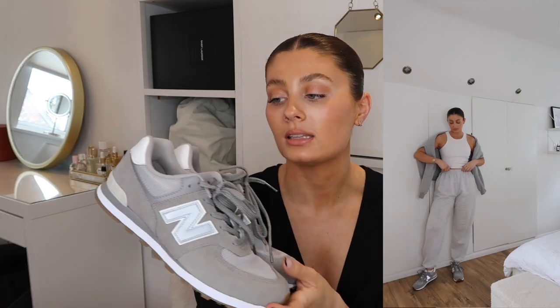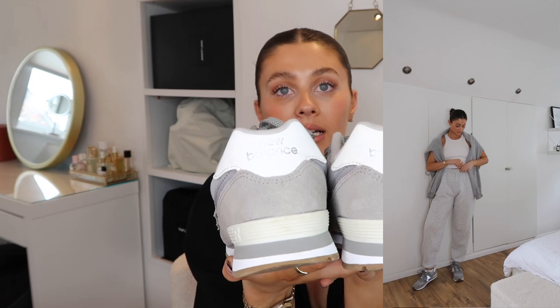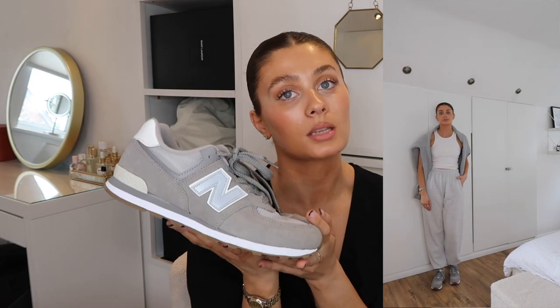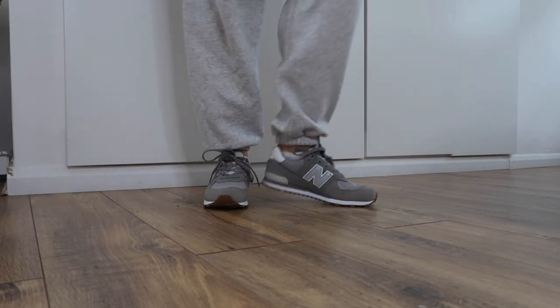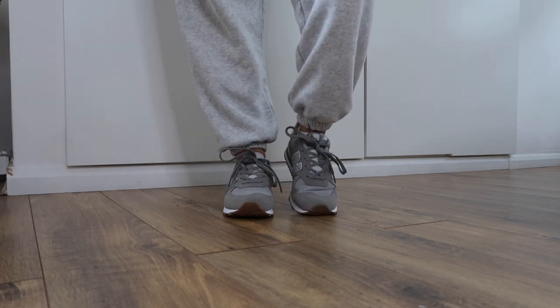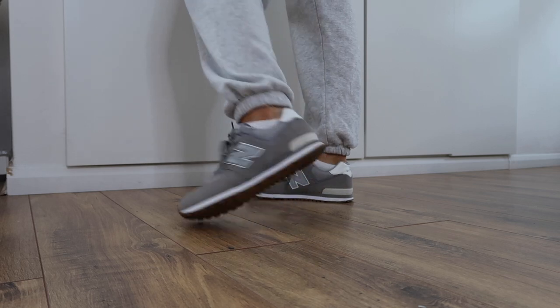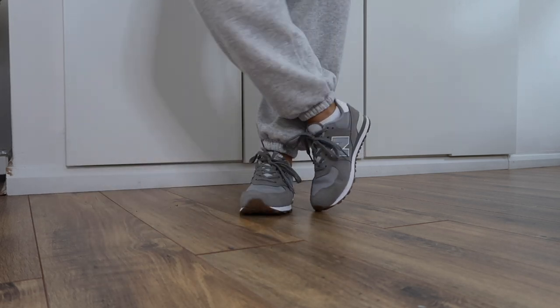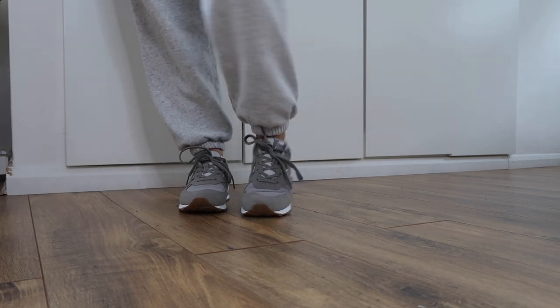I love these — I always wear them with tracksuits. They're so comfy, though they are a little bit big; my true size 5 would have fitted better. But I still wear them constantly and they've kept really nicely — they look super clean, like they've barely been worn. I'll link the women's version from the New Balance website at around £75, which is on the more affordable side. It's always worth checking the junior section if you have slightly smaller feet, as it's just a little bit cheaper.